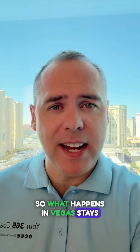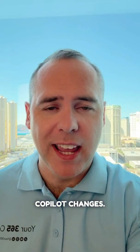So what happens in Vegas stays in Vegas, right? Well, not these Microsoft Copilot changes. If you like this video, hit the like button and follow for more.